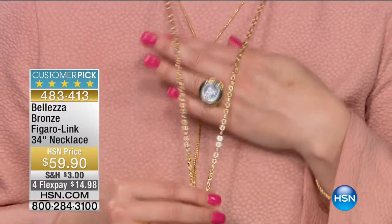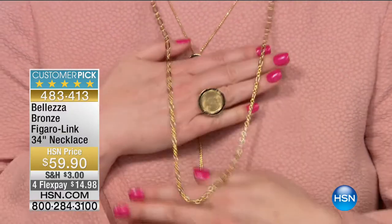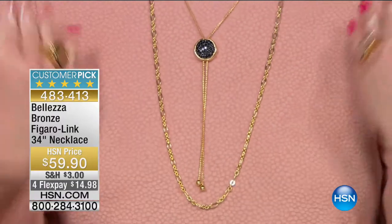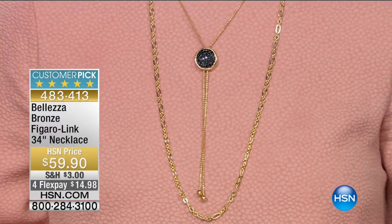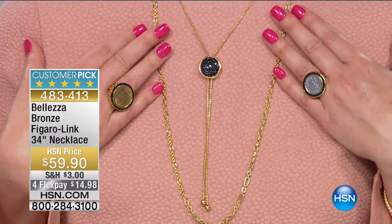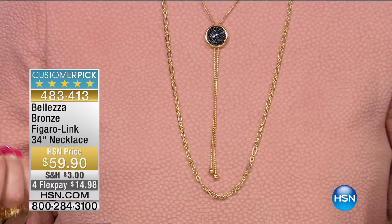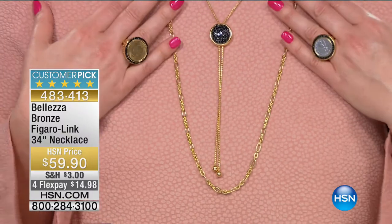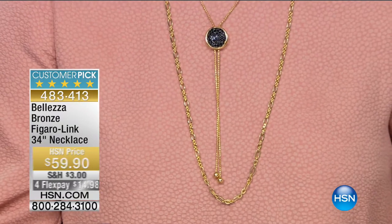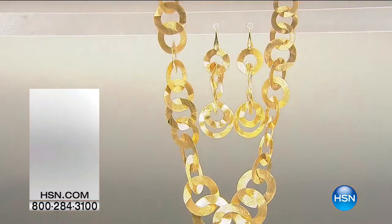Here is the Figaro link 34-inch necklace - many of you have asked about it, we only have 300 of these. I love this piece, it looks like it's solid 18-karat gold, even solid 24-karat gold. If you're ordering Baletza for the first time, we start with bronze metal and then it's bathed in 18-karat gold, so it gives you the look and feel of luxury at affordable pricing. It's $59.90, on four flex payments of $14.98 - 34 inches in length, and it's a customer pick.